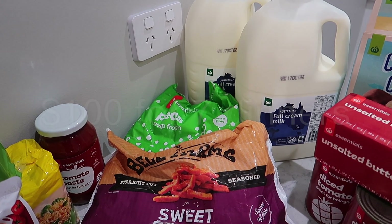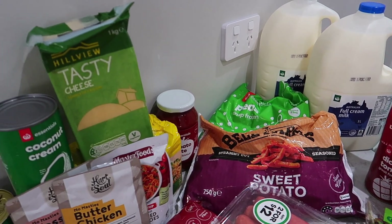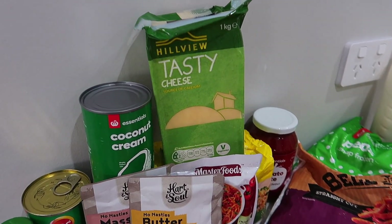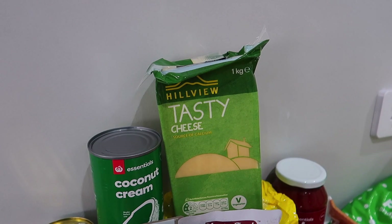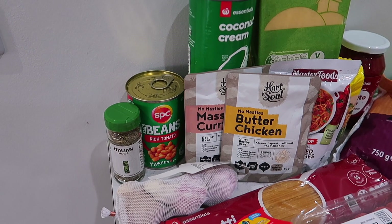We've got a little bit of a challenge this week that we're going to try and get sorted. Got some tasty cheese — we had to buy the Hillview this week, not the home brand. And got some coconut cream, which is part of the meals this week.